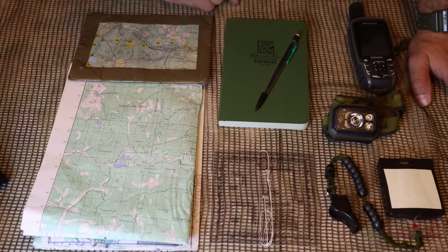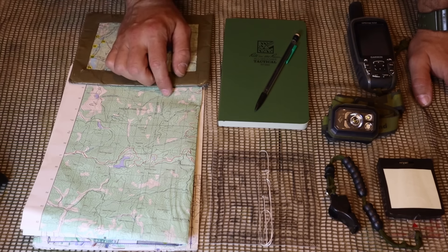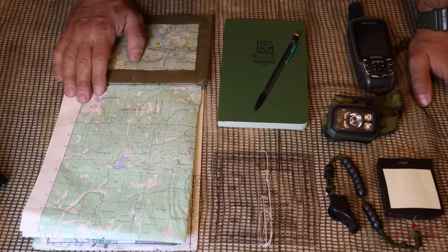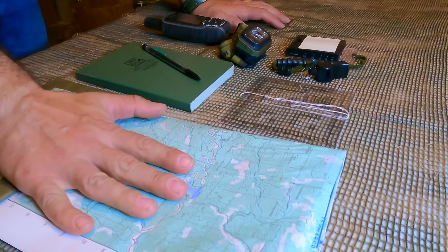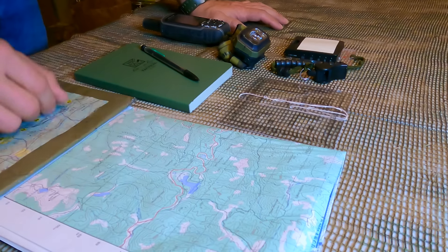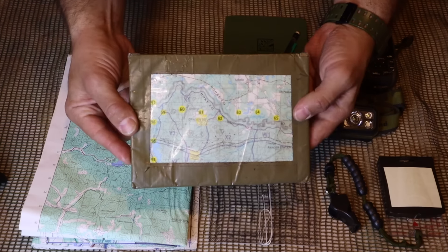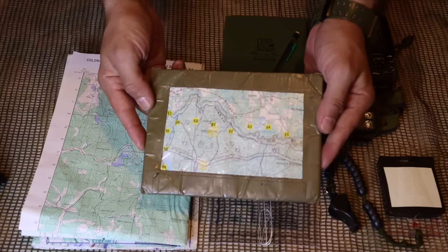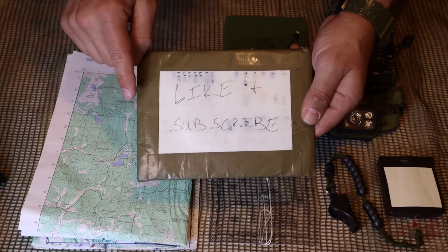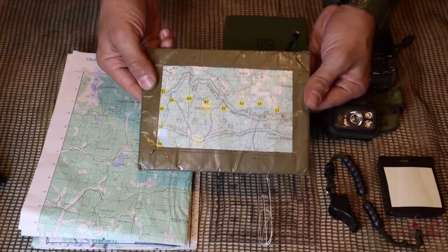Now let's talk about land navigation, which is going to be important in bug-out situations — especially if you're in an area you've never been before. There are a few things we should prepare ahead of time. First, get a map of the area you're going to be working in, traveling, or vacationing — an up-to-date map. One thing we could do is simply laminate that map so we have it ready to go and can write on it. We can have a small recon notepad to use in place of a giant map.